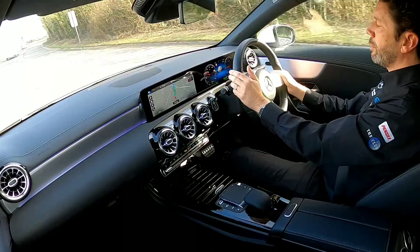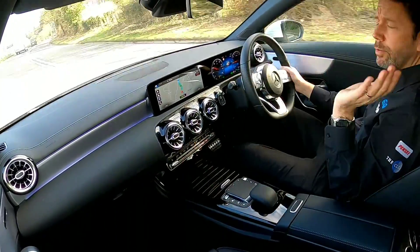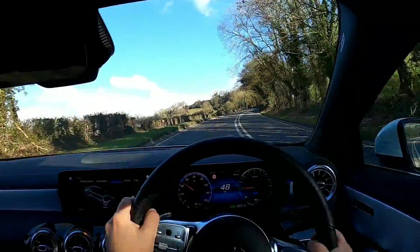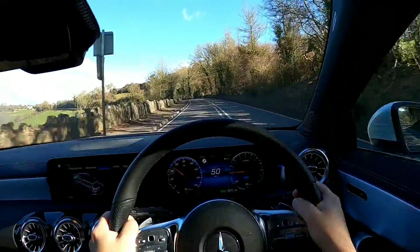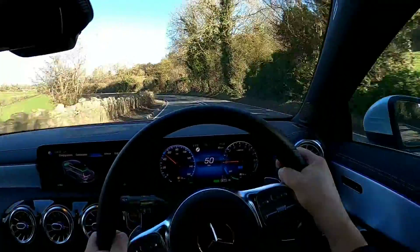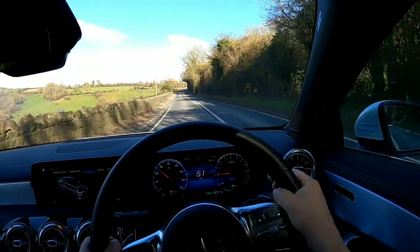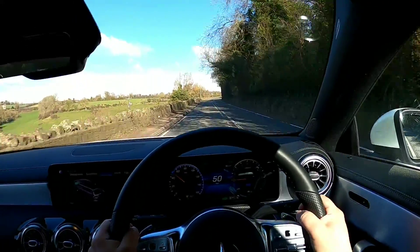So I'm going to hold the upshift paddle now and then put it back to auto. I'm just going to let you enjoy it from the driver's point of view.